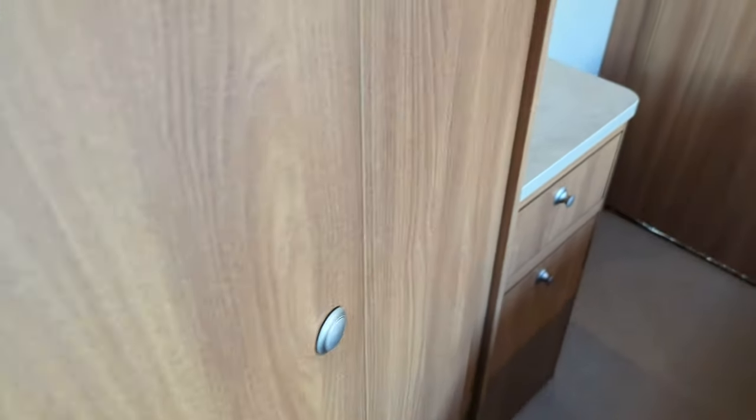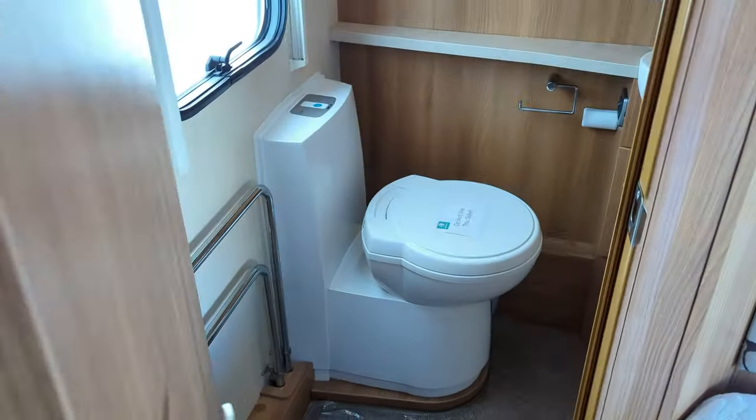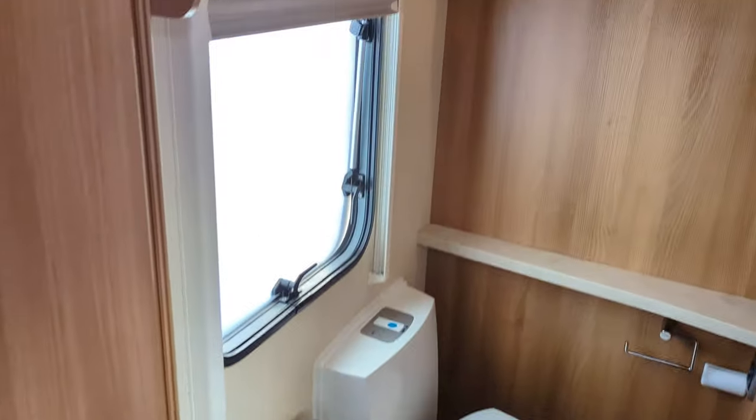Some wardrobe space here and some more cupboards here as well. By the nightstand you've got a plug socket, and you've got a rear-end washroom.